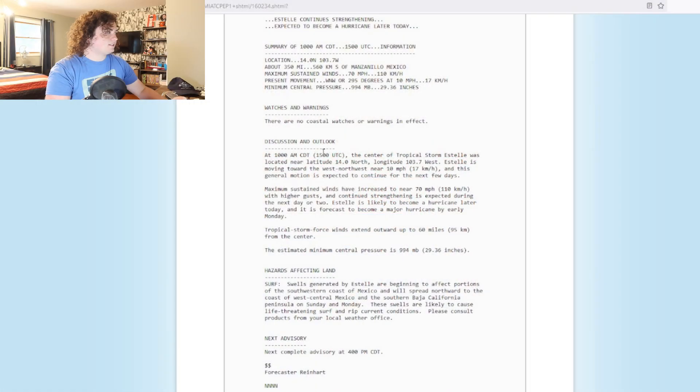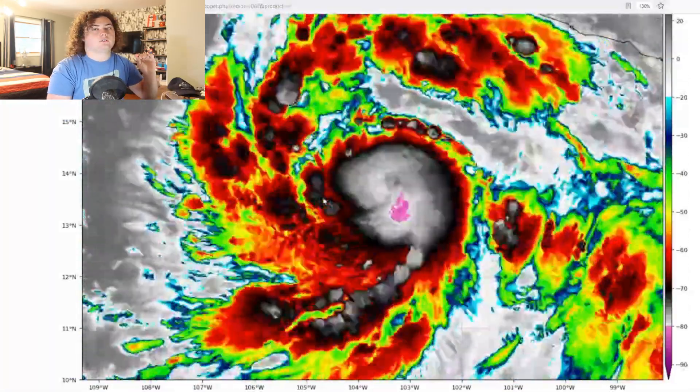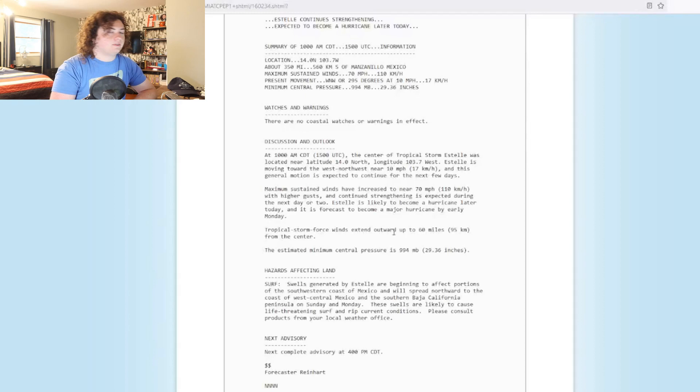I'm your host, Pat's Path Predictor, and we have breaking news. Alright, so this is the situation we have right here. This is Tropical Storm Estelle. It is currently rapidly intensifying as we speak. We have the latest from the public advisory from the NHC.